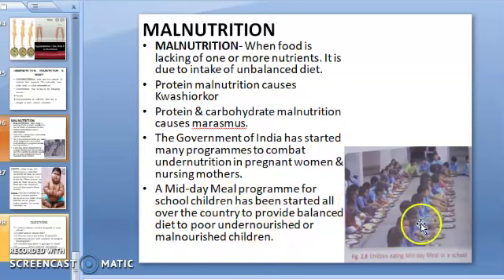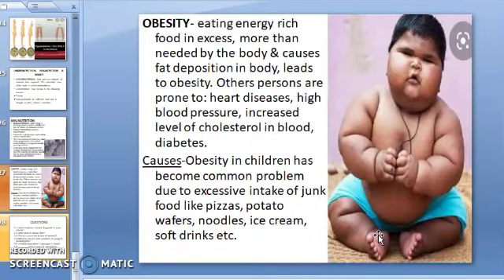The next topic is obesity. Obesity is a condition that arises when a person eats energy-rich food in excess — more than needed by the body. This causes fat deposition in the body and leads to obesity. Obese persons are prone to many diseases like heart disease, high blood pressure, increased level of cholesterol in blood, and diabetes.